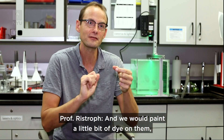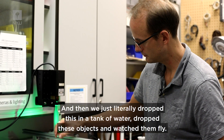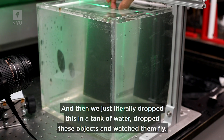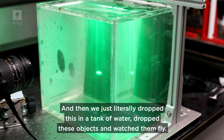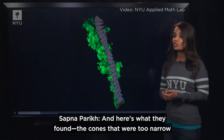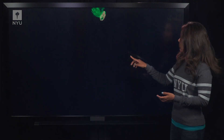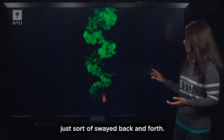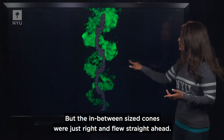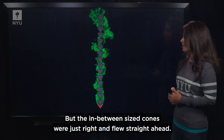We would paint a little bit of dye on them — it's a fluorescent dye, so it lights up very strongly — and then we just literally dropped these objects in a tank of water and watched them fly. The cones that were too narrow sort of flipped and tumbled. The ones that were too broad just sort of swayed back and forth. But the in-between sized cones flew straight ahead.